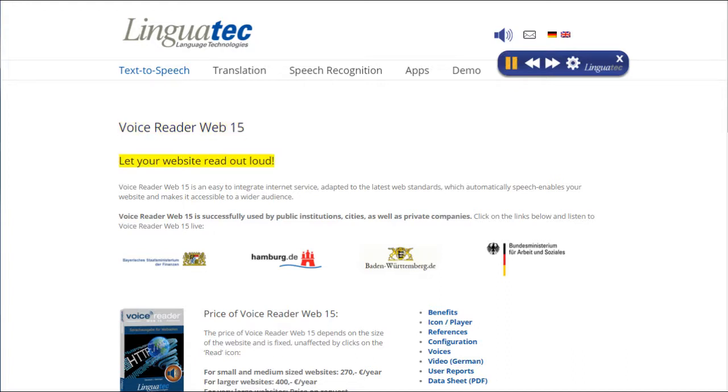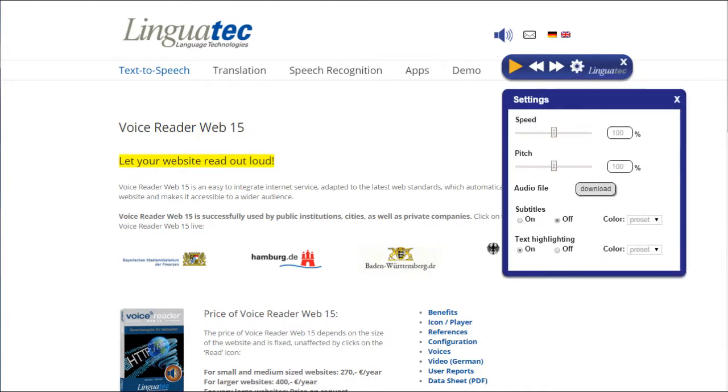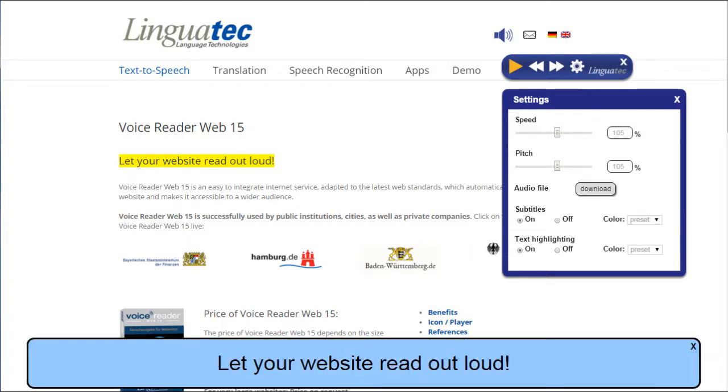With a click on the icon settings in the VoiceReaderWeb player, you can change the speed and pitch and download the audio file. In addition, you can switch on text highlighting and visual text enlargement and change the color. Come on Serena, continue to read so that we can hear the difference.